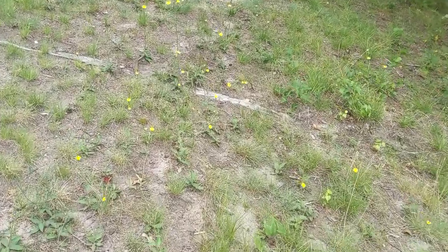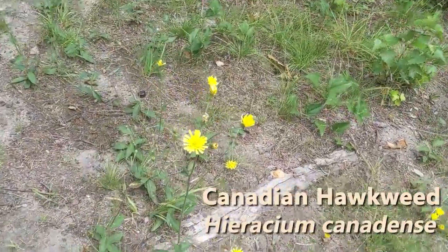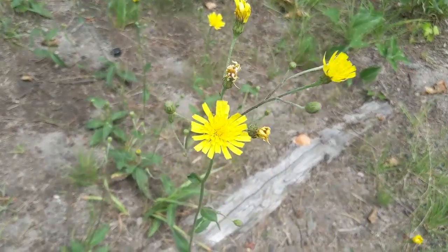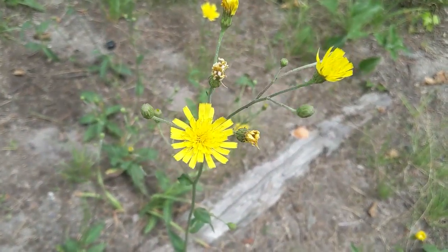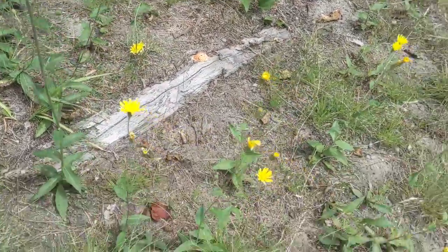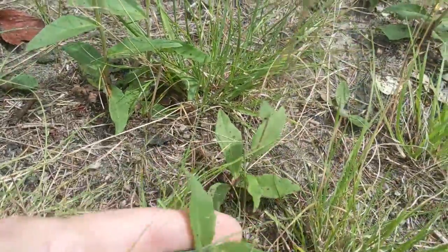A very common sight in the grassy areas of the park is this Canadian hawkweed, which kind of resembles a dandelion with these numerous yellow ray florets, but obviously has a much taller habit and tends to have these sort of spiky leaf margins.